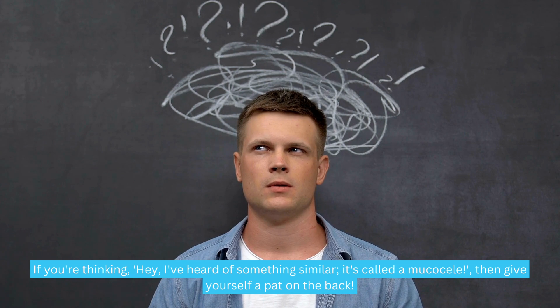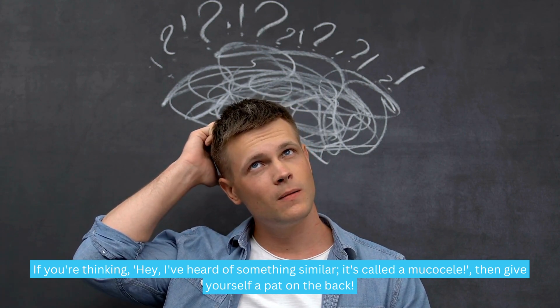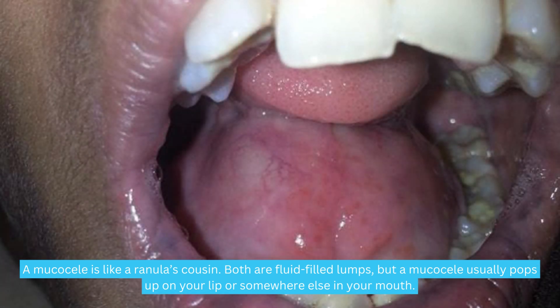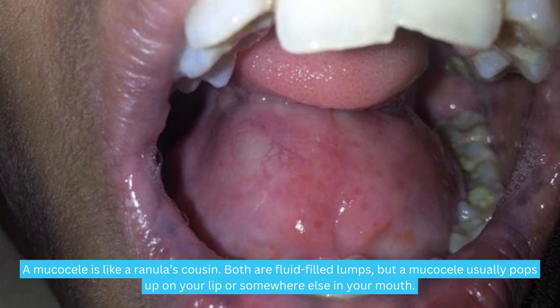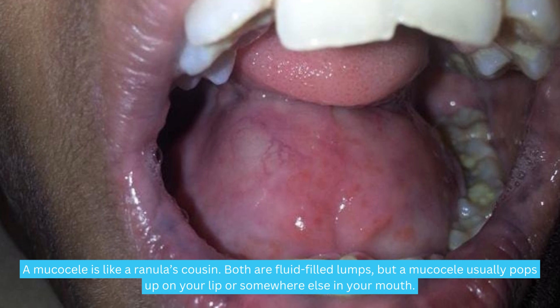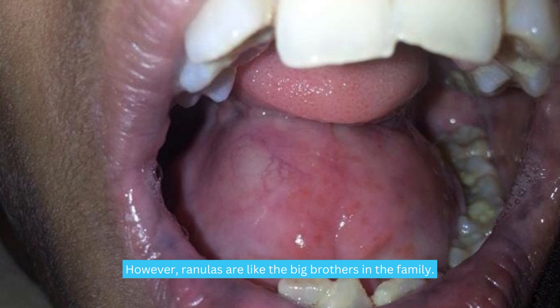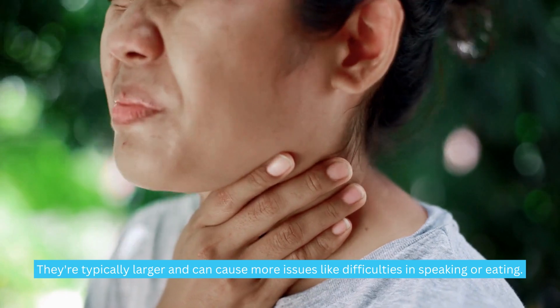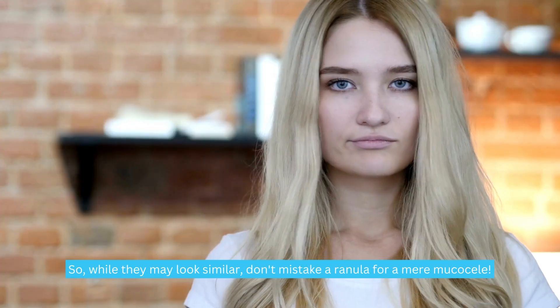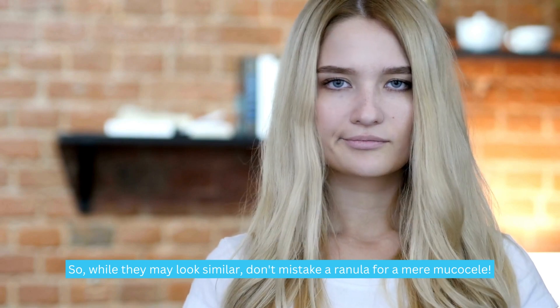If you're thinking you've heard of something similar called a mucocele, give yourself a pat on the back. A mucocele is like a ranula's cousin — both are fluid-filled lumps, but a mucocele usually pops up on your lip or somewhere else in your mouth. Ranulas are like the big brothers in the family: typically larger and can cause more issues like difficulties in speaking or eating. So while they may look similar, don't mistake a ranula for a mere mucocele.